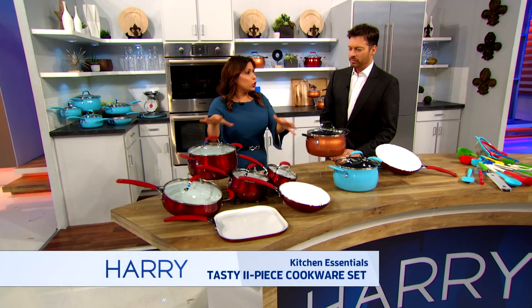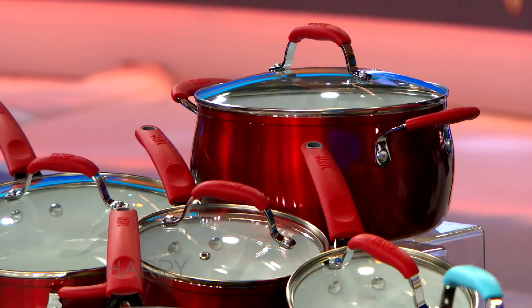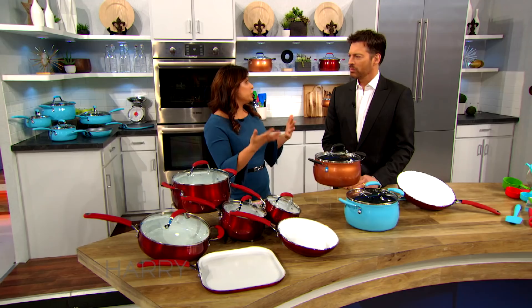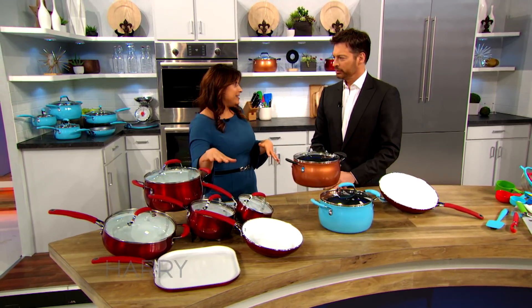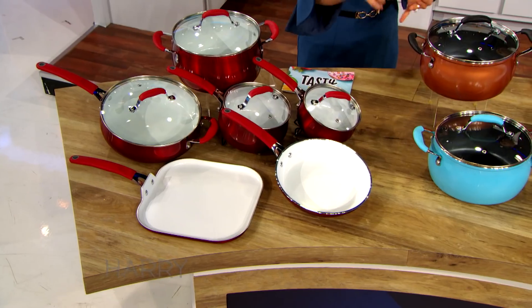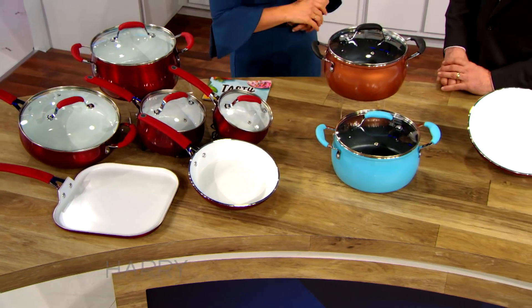What's great about this cookware set — and all of the Tasty cookware line — is that they're made with heavy-gauge forged aluminum with an induction base, which means it can work on traditional and induction cooktops. The entire set costs $99, and it comes in multiple fun colors like ceramic red, Tasty Blue, and copper. Tasty Blue is my favorite.